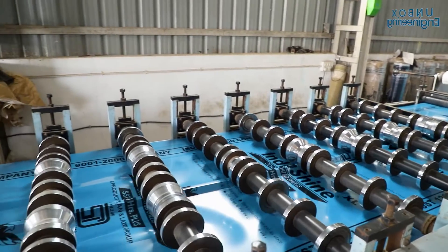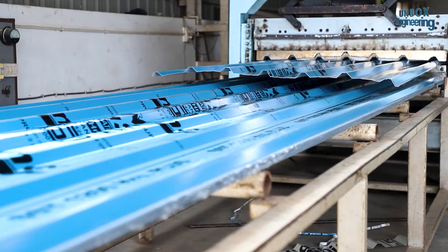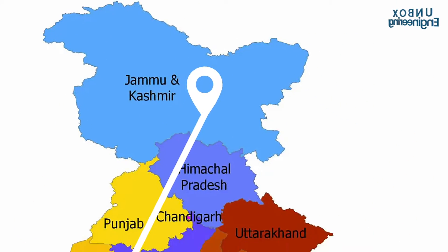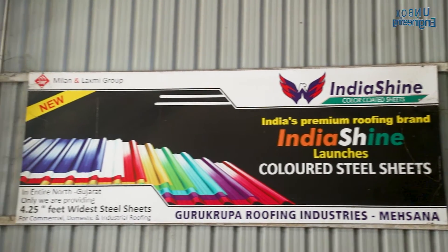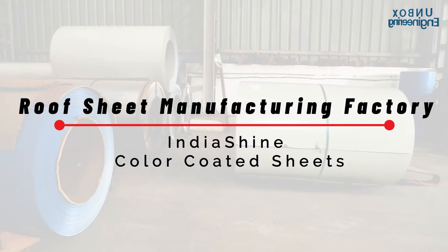Welcome to another factory tour video. Today we are in a roof making factory where long roofing sheets are made. Annually it can make sheets which cover the road from Gujarat to Kashmir. Let's unbox Gujarat's roof sheet manufacturing factory — India Shine colour coated sheets.